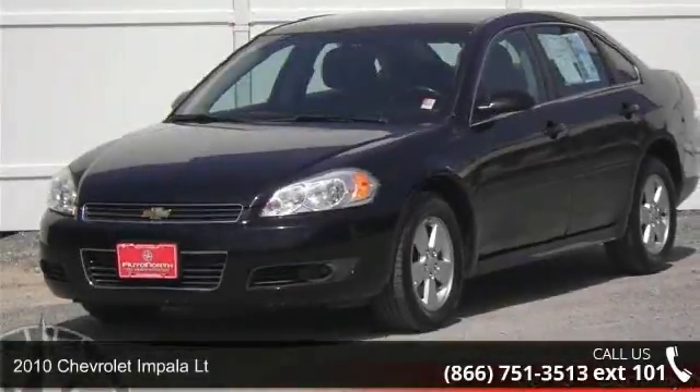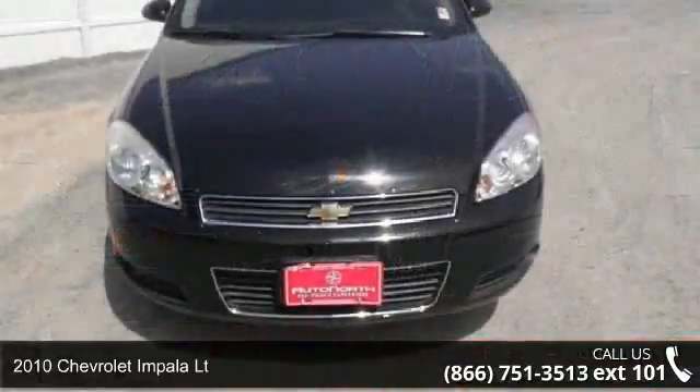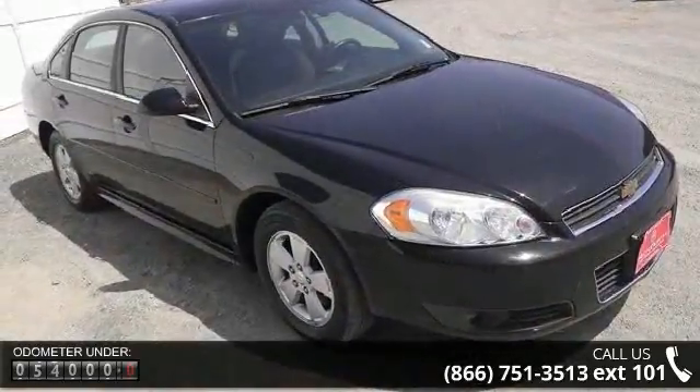Step into the 2010 Chevrolet Impala LT. If you are looking for a first-rate auto, this one could be yours today. This vehicle comes with a reliable six-cylinder engine connected to a smooth-shifting automatic transmission.